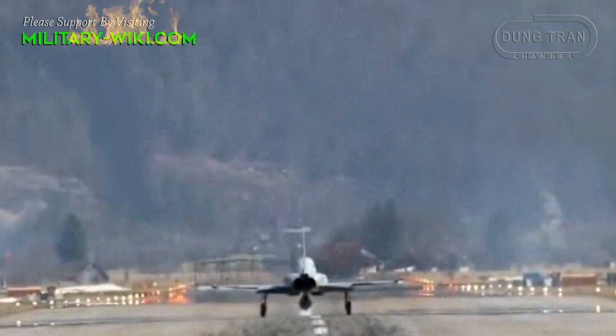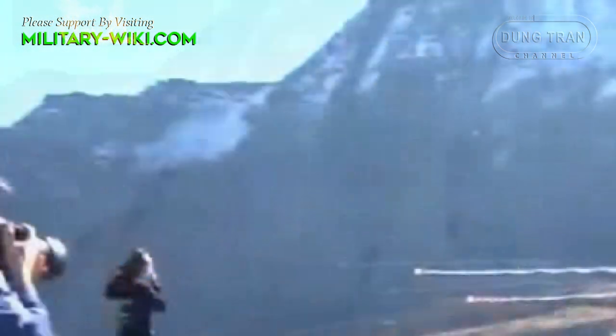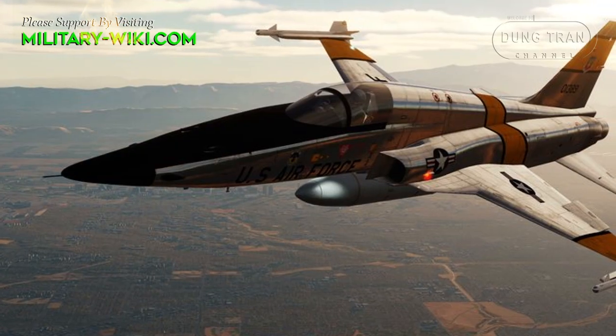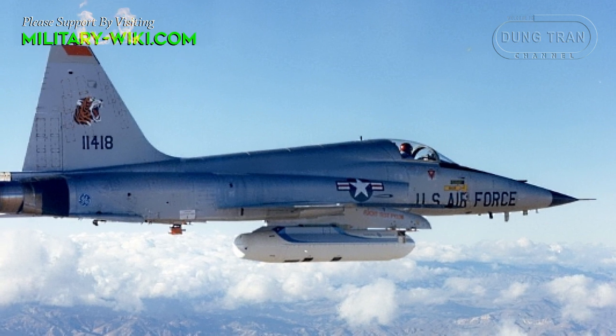Born at the same time as the famous Soviet MiG-21 fighter, the Northrop F-5 has proven to be a platform with impressive performance, low cost, and low maintenance costs. Though primarily designed for a day air superiority role, the aircraft is also a capable ground-attack platform, making it a popular export aircraft. The F-5E Tiger II is a deeply upgraded version of the Northrop Corporation fighter line, and its combat capability was evaluated by Soviet experts as superior to the MiG-21 and even stronger than the MiG-23.